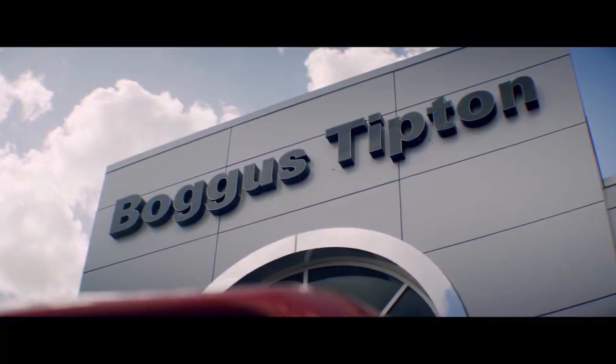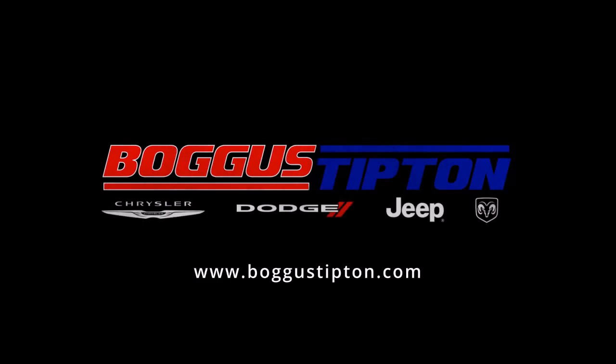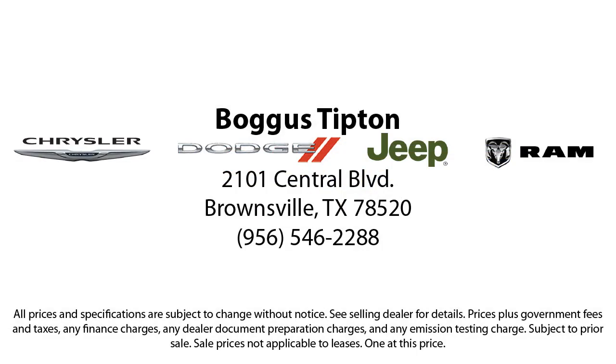Rollover Protection, Fog Lights, Side Airbags, and has less than 5,000 miles on the odometer.